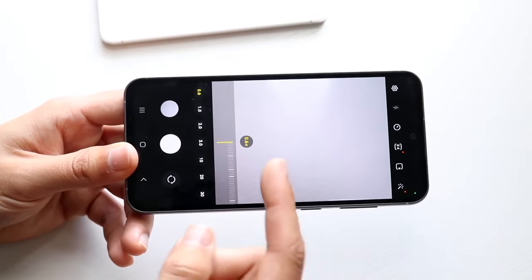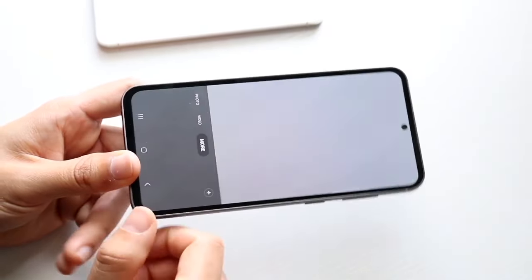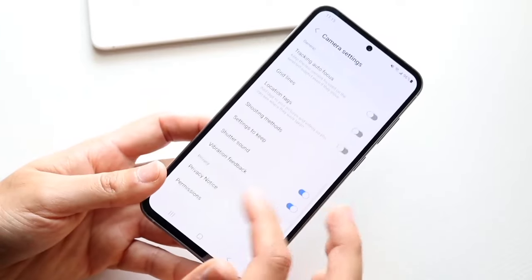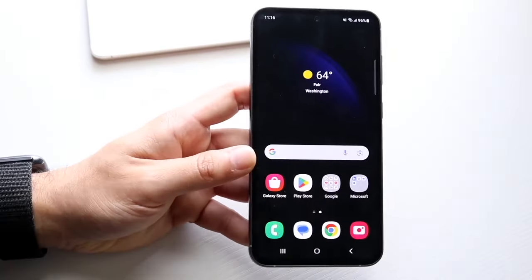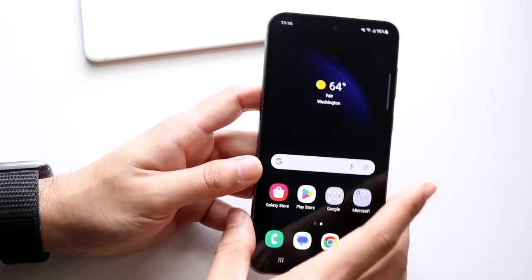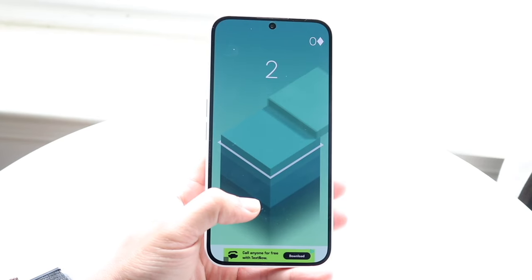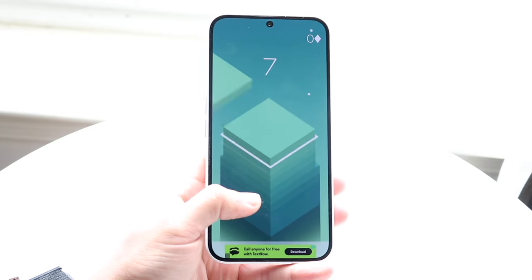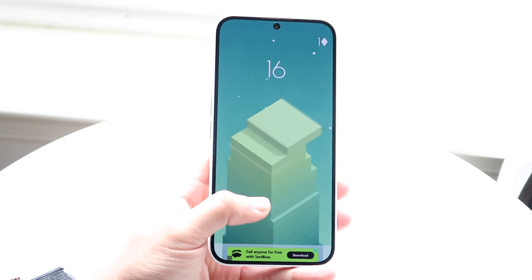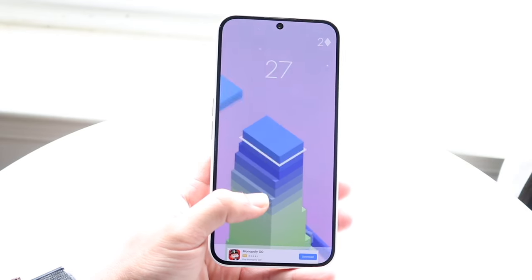In terms of software, both phones are still supported on the latest version of Android with security and software updates. The key difference is that the Nothing Phone 2A runs a near-stock version of Android, while the Galaxy S23 FE runs Samsung's heavily skinned One UI. So if you want a cleaner Android experience, the Nothing Phone 2A is the pick; if you prefer Samsung's full feature-rich skin, go with the S23 FE.